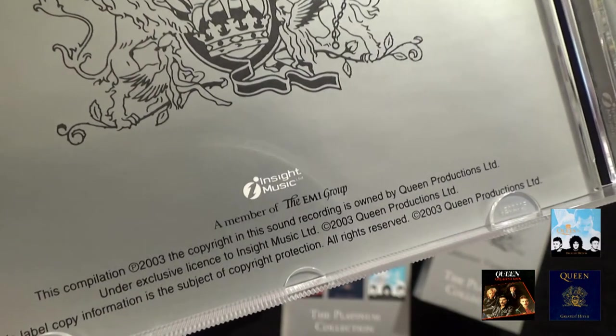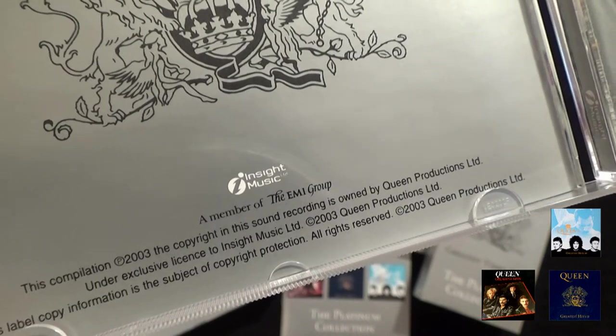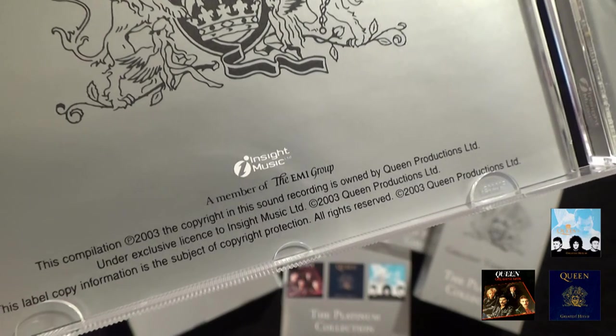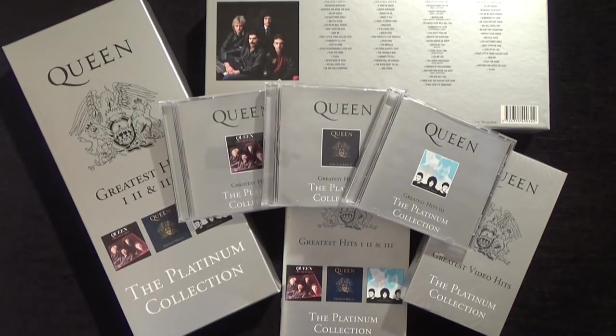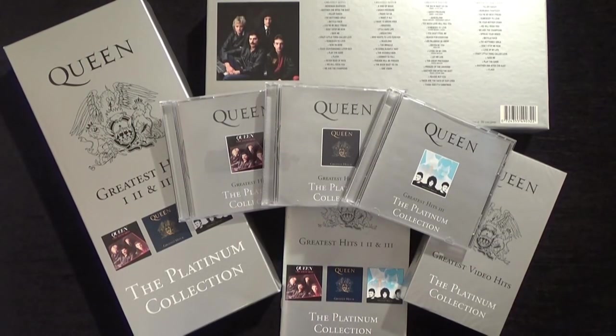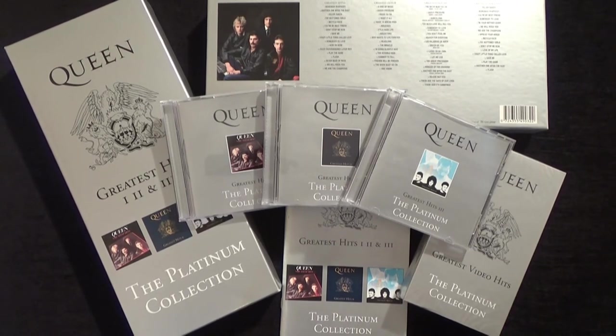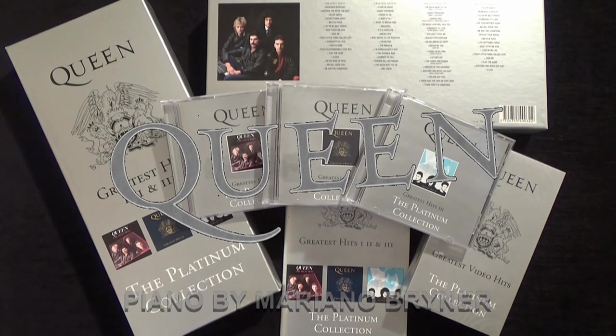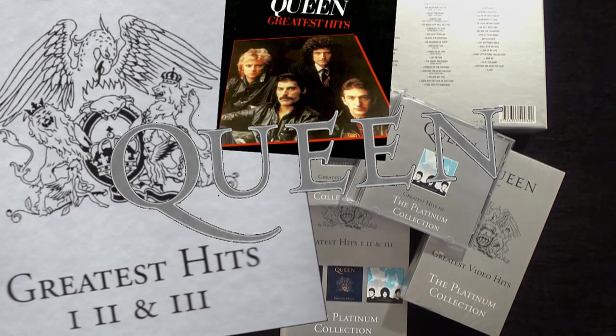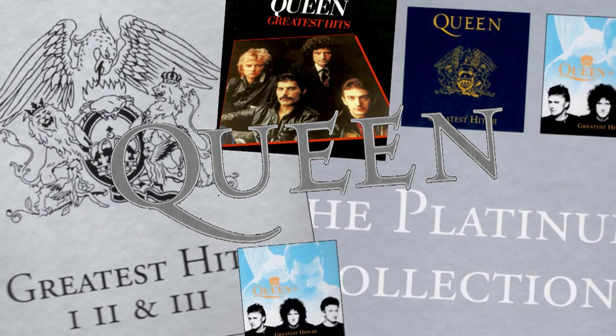As you can see here, the set was made by Insight Music, which was a member of the EMI group. So there you go — the Platinum Collection box set, including Greatest Hits One, Two, and Three.